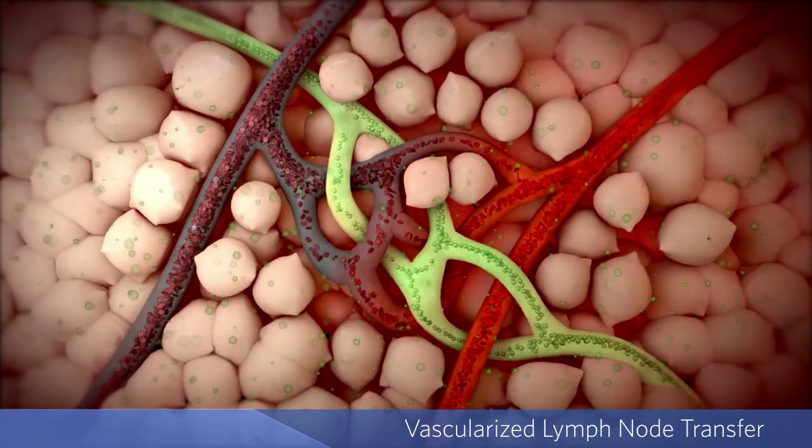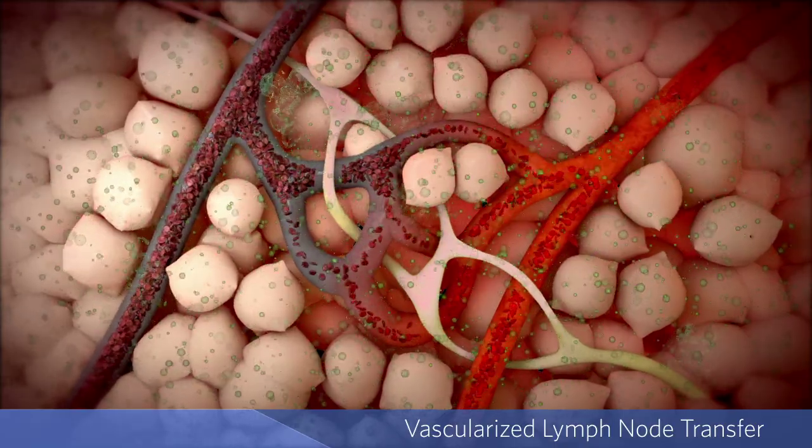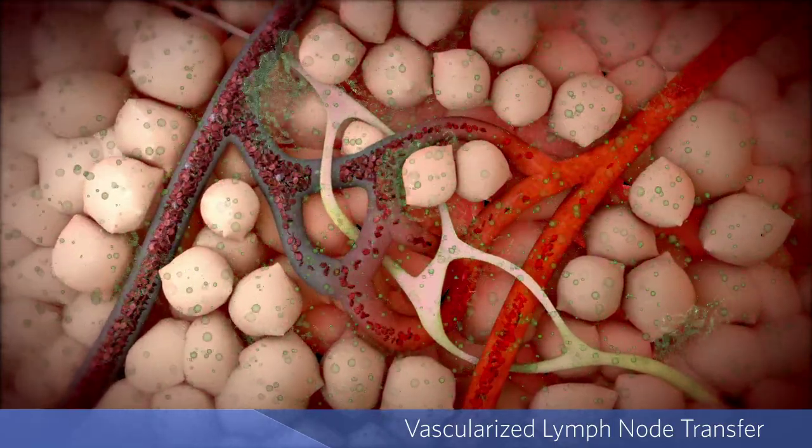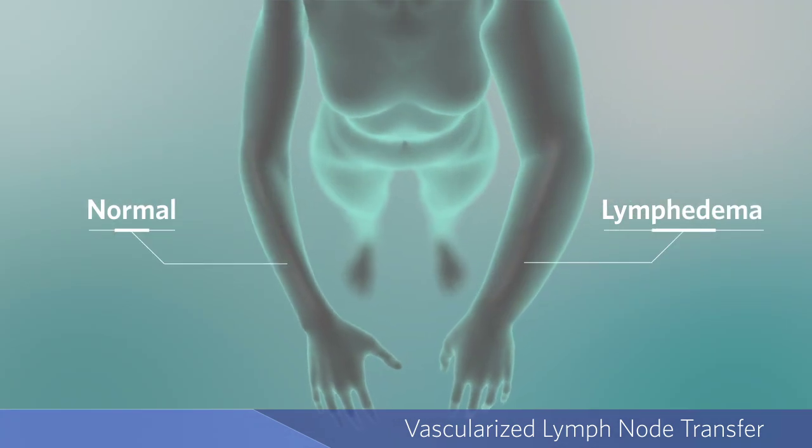If at any point during cancer treatment this vital drainage network is damaged, fluid, which is normally circulated through the body and drained, can build up in the spaces between cells, causing tissue inflammation and visible swelling.